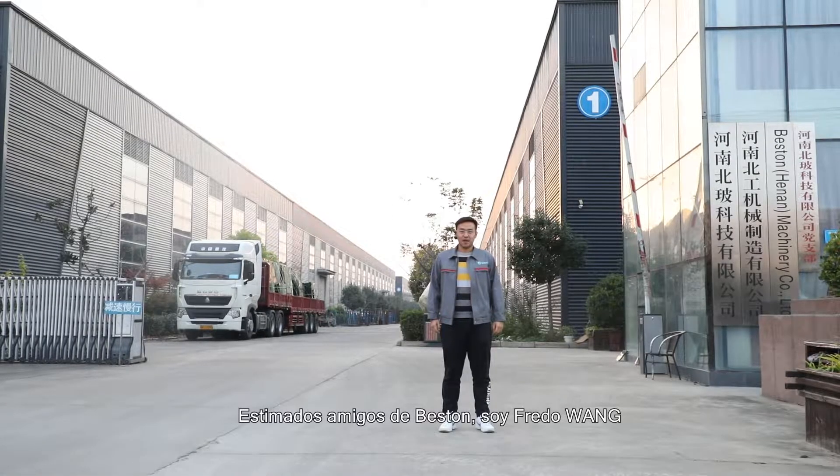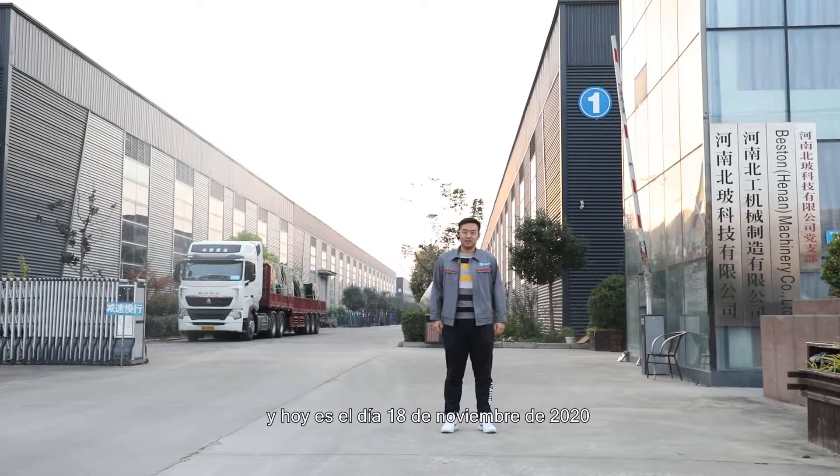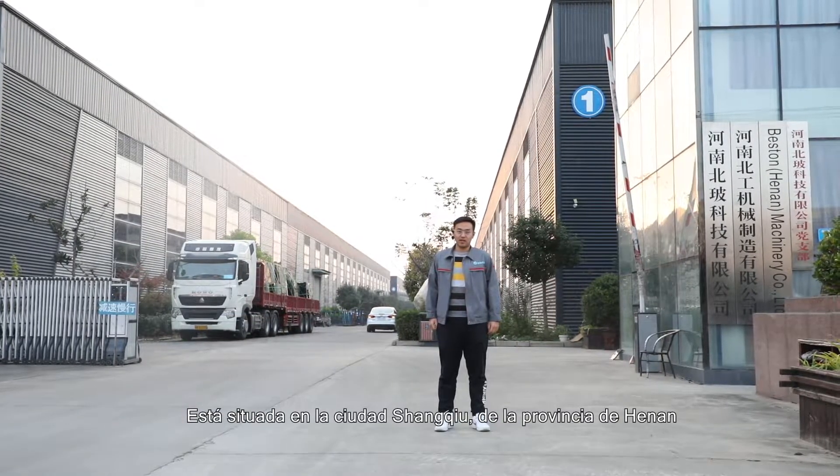Dear friends of Beston, I'm Fred Wong and today is 18 November 2020. We are at the manufacturing plant of Fasten Machinery, located in Changshu City of Henan Province.